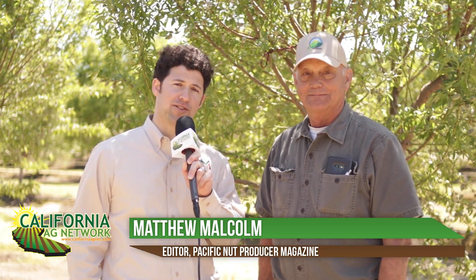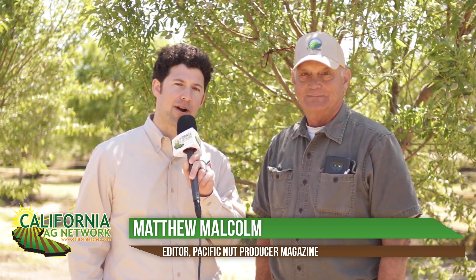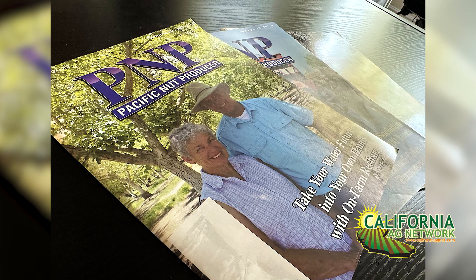Hello, I'm Matthew Malcolm with Pacific Nut Producer Magazine, reporting here today with Mark Hudson, a walnut grower in Chowchilla. If his face looks familiar, we featured him on the cover of one of our issues last year in Pacific Nut Producer.